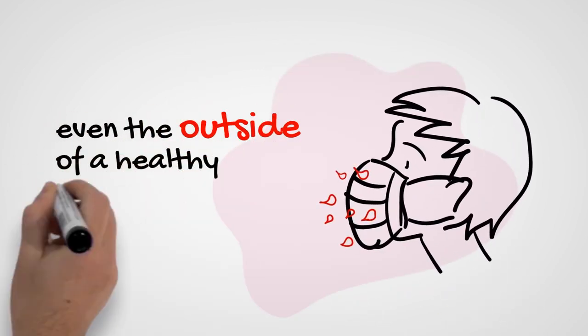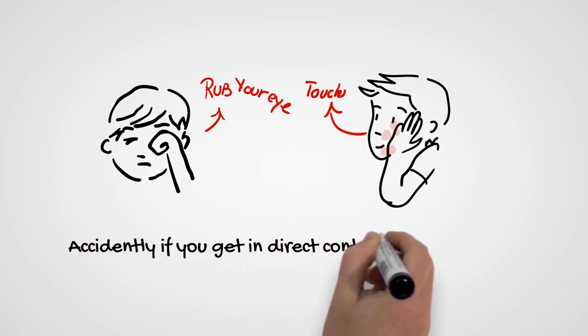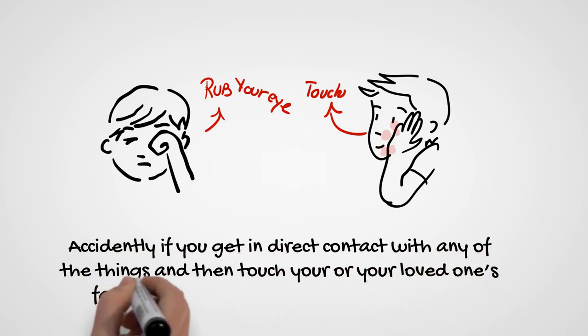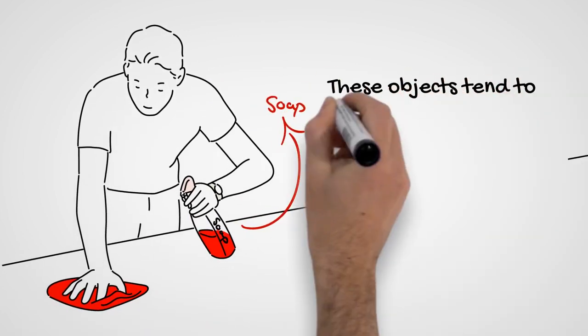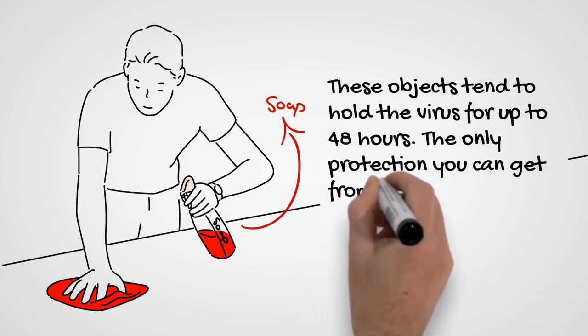Even the outside of a healthy person's mask can be contaminated. If you accidentally get in direct contact with any of these things and then touch your or your loved one's face or rub your eyes, you might all get sick. These objects tend to hold the virus for up to 48 hours.